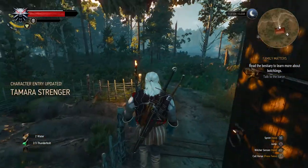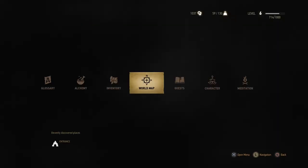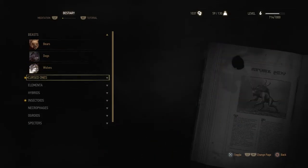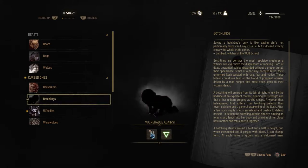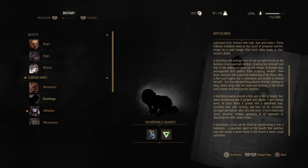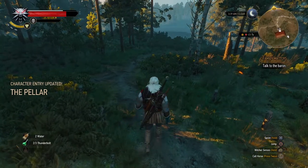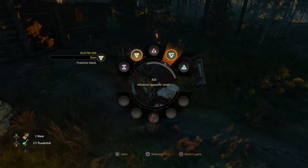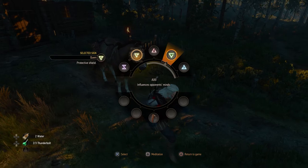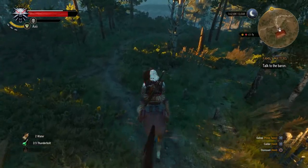So read the bestiary to learn more about botchlings. Let's just read it quickly — it's like baby shadows. We're looking at the weaknesses: the Axii sign. Isn't that the pushback one? The telekinetic? Actually, the Axii sign is the mind control sign — that's what the botchlings are weak to. We'll keep that in mind if we have to fight one. First of all we'll go back to the Baron.